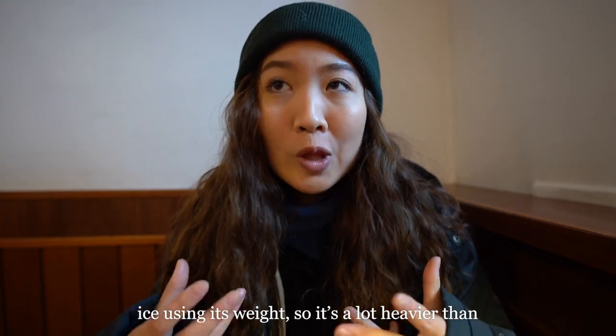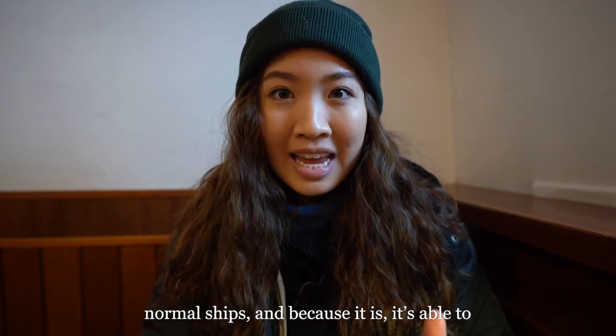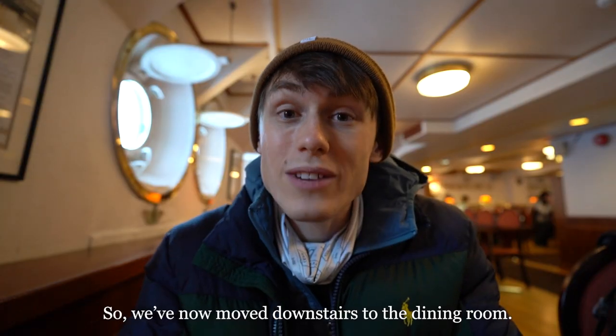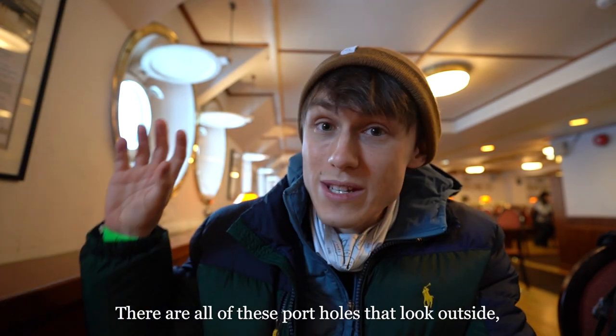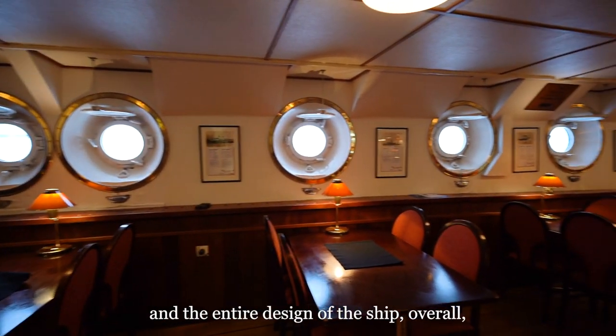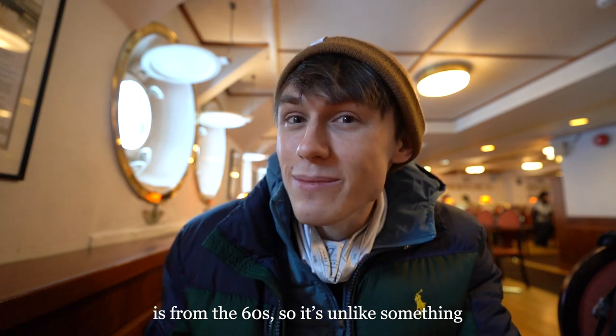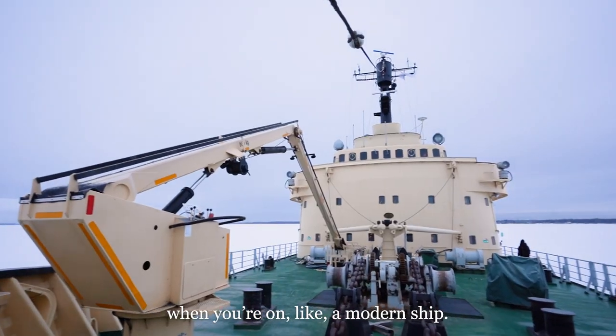I also just learned that this vessel breaks the ice using its weight — it's a lot heavier than normal ships, and because of that it's able to break through the ice and push it out of the way. We've now moved downstairs to the dining room. There are all these portholes that look outside and the entire design of the ship overall is from the 60s, so it's unlike something you'd normally experience on a modern ship.